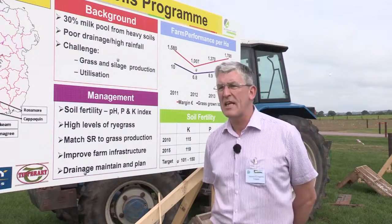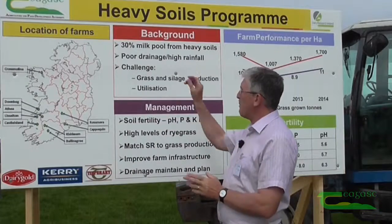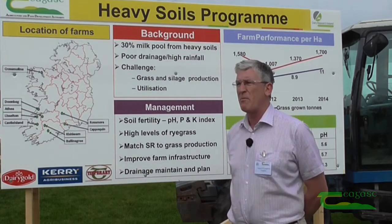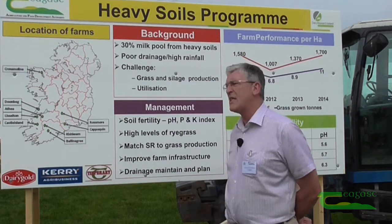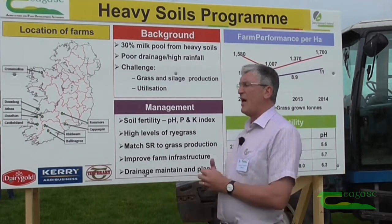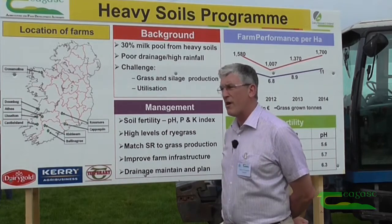My name is James O'Loughlin from the Chagas Heavy Soils Programme and I want to explain a small bit about the work that we're doing on the programme. The background to our work is that 30% of the milk pool in Ireland comes from heavy soils or lands that can be classified as heavy. The reason for this is very high rainfall and poor drainage, which results in challenges in being able to graze the ground, harvest silage, and utilise the grassland for grazing.